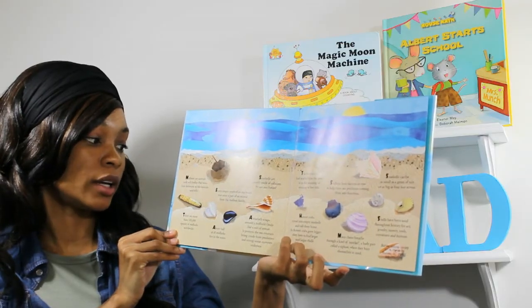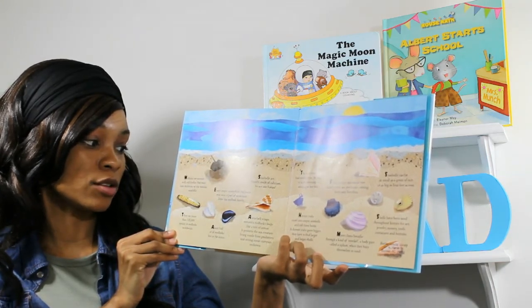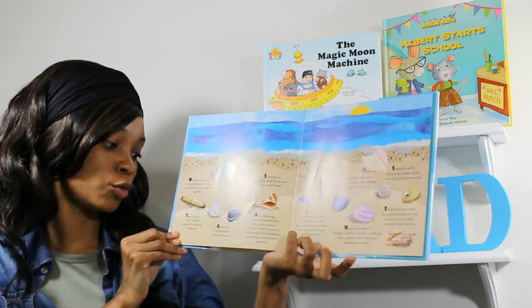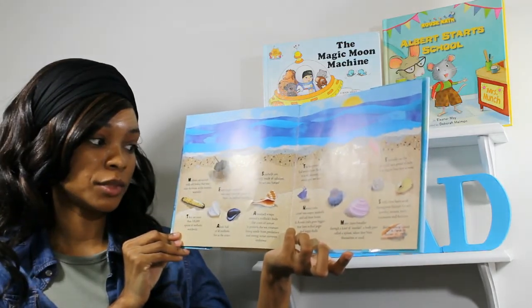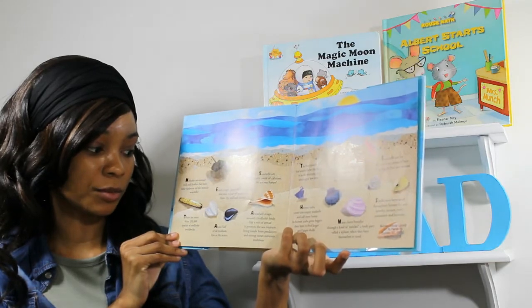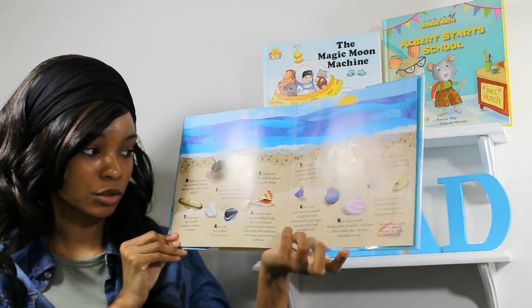Mollusks are animals with soft bodies that wear their skeletons on the outside — seashells. There are more than 100,000 species of mollusks worldwide. Every empty seashell on the beach was once a part of an animal from the mollusk family. About half of all the mollusks live in the ocean.